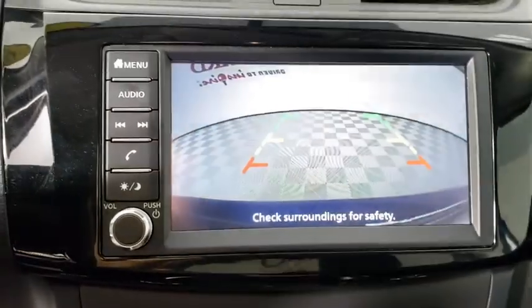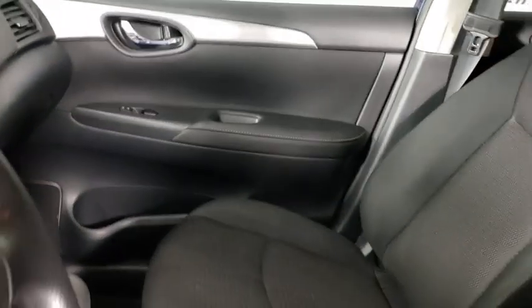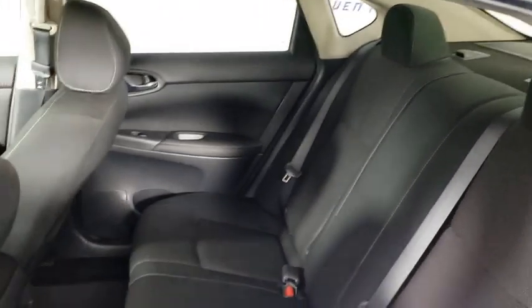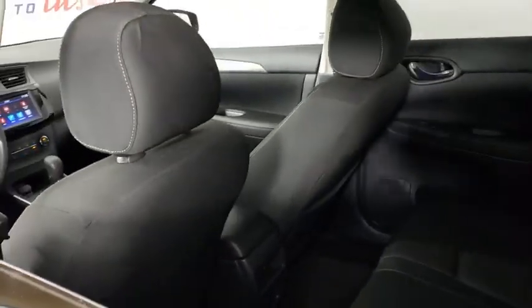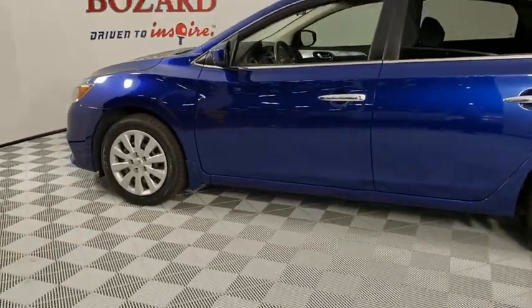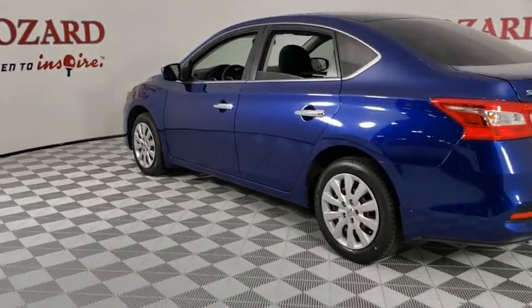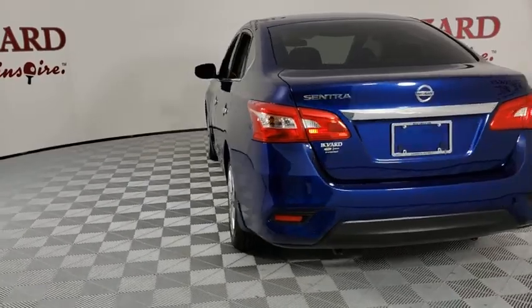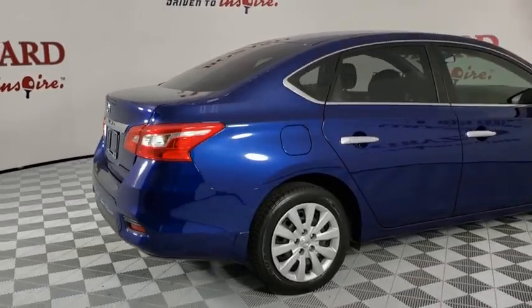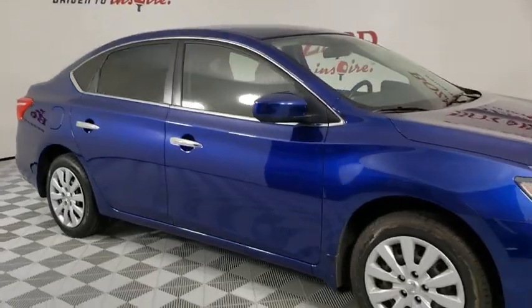Your new ride is just a phone call away. The vehicle's great. We'll be right back.